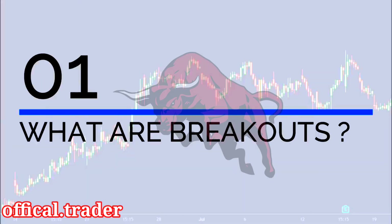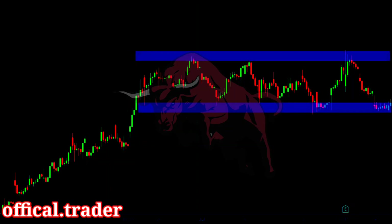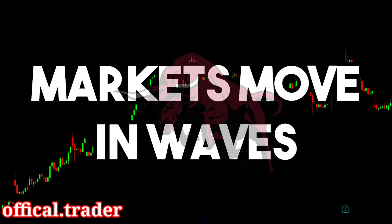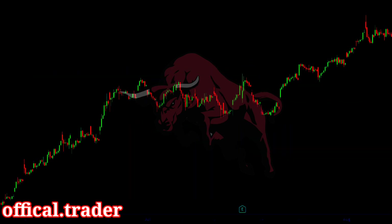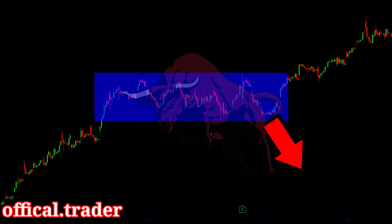First, let's understand what breakouts are. Breakouts are events on the price chart when the price moves from a sideways market to a trending market. The markets move in waves — they move in a trend for some time, and then they consolidate in a sideways trend before resuming a trend again. If we can successfully identify a price consolidation, we can catch the next trending move. If the price breaks above the consolidation pattern, we will buy, and if the price breaks below the pattern, we will sell.